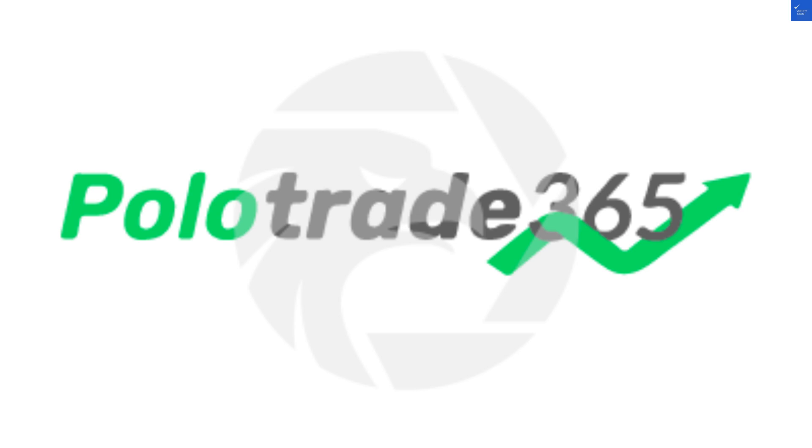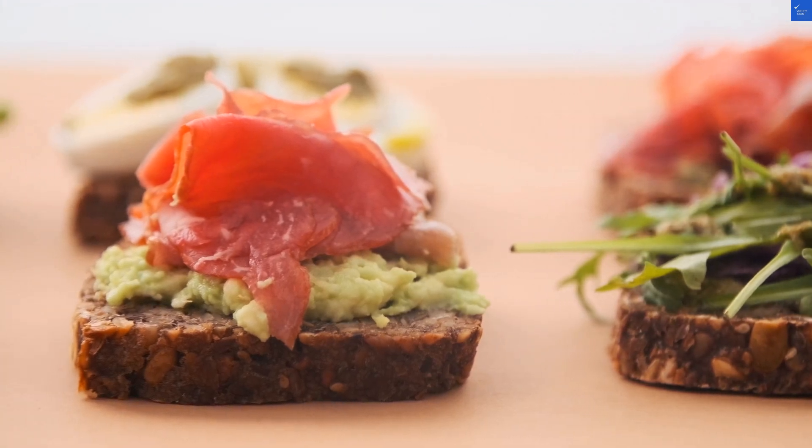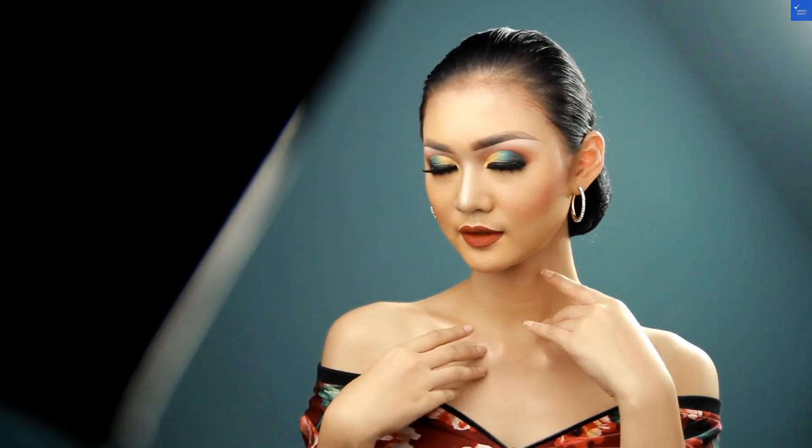So, what do we rate PoloTrade365? For trustworthiness, I'd give them a 3 out of 10. Value for money? Maybe a 4 out of 10. And let's not even talk about customer service — that's a solid 2 out of 10. Adding it all up, we get a total score of 9 out of 30.